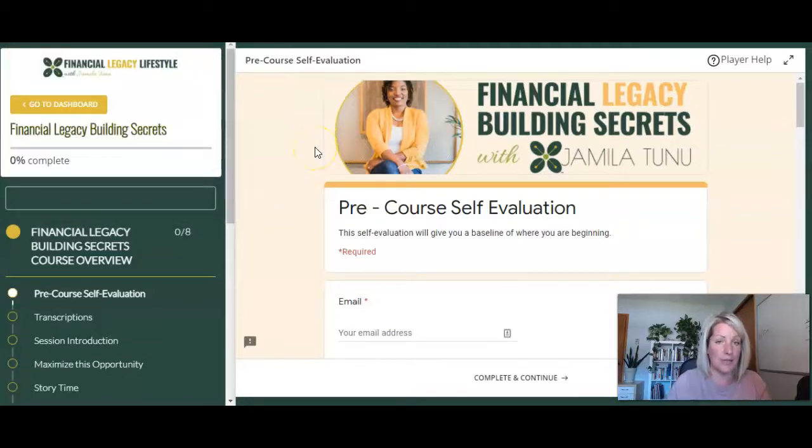I'm really excited about this tool. This was the first client site that we used it on, and the client is totally thrilled with how branded everything looks now inside the course player — which is this piece here where her students are taking the course.